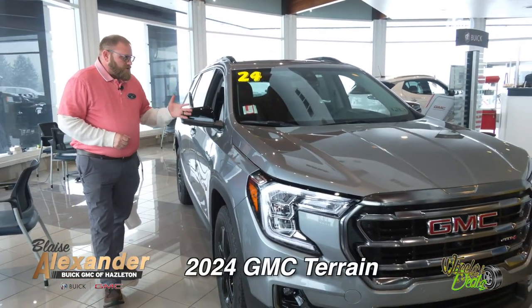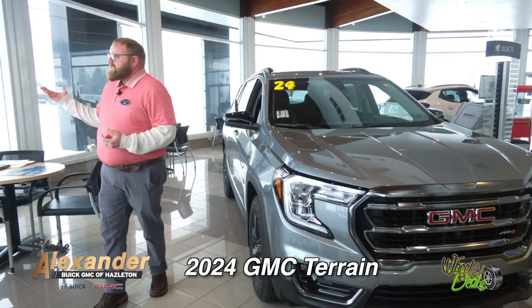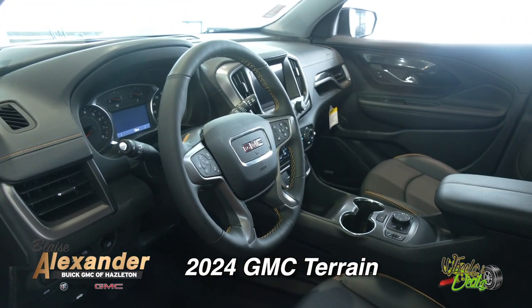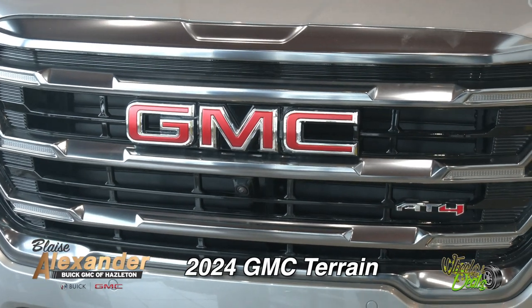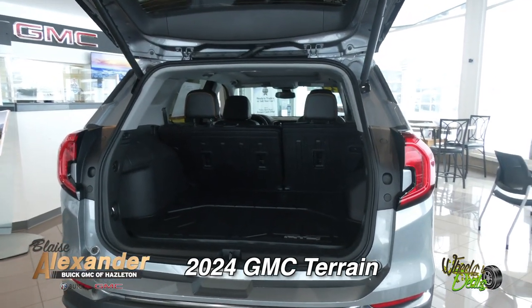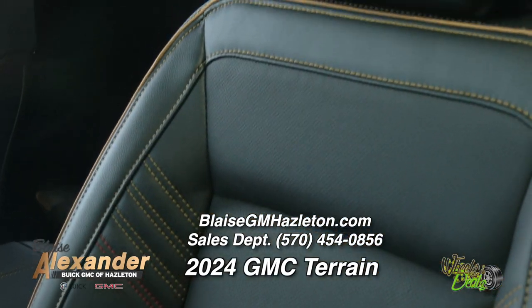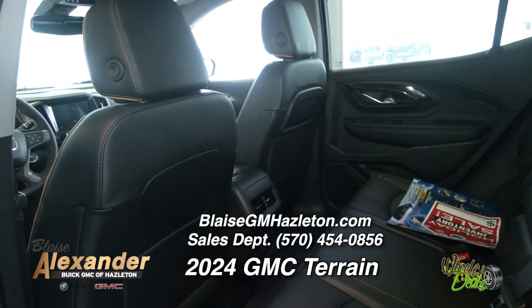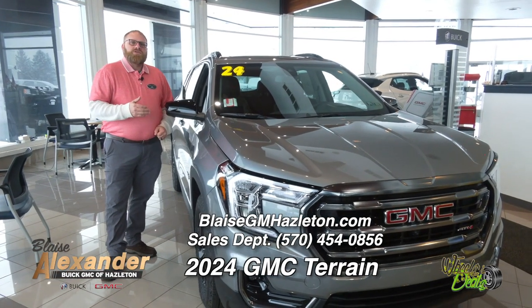Hi, I'm Joe from Blaze Alexander Buick GMC of Greater Hazleton. Check out this awesome 2024 GMC Terrain AT4 — it has blacked-out all-terrain wheels, perfect for a day like today. It has all-weather floor mats inside so the slush and ice don't get in the carpet, roof racks on top to tie down skis and snowboards, and a powerful 1.5-liter four-cylinder turbo engine with different drive modes for slippery roads. Awesome interior with leather heated seats, stitching, and beautiful detailing. Come see me — ask for Joe!